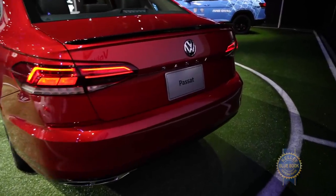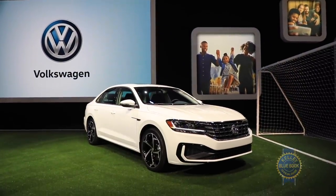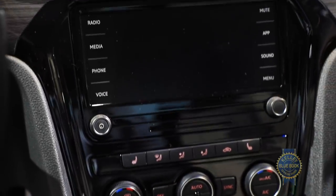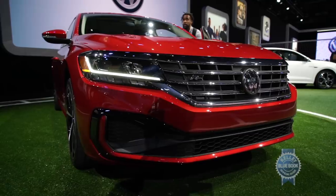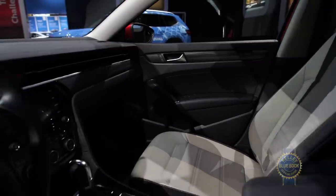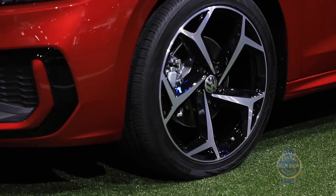The Passat returns in four trim levels: S, SE, SEL, and R-Line. VW is making more features standard across the board, including blind spot monitoring with rear cross-traffic alert, front braking assist, standard LED lighting, rain-sensing wipers, voice control, an 8-inch touchscreen, satellite radio, and adaptive cruise control.